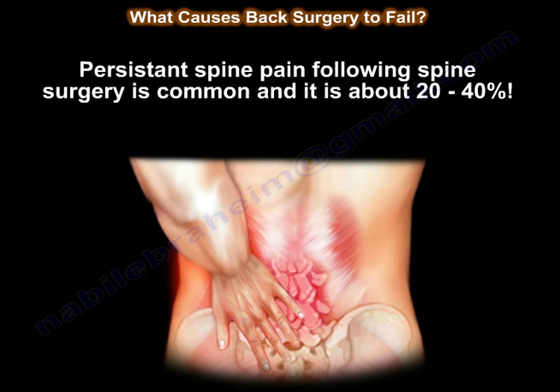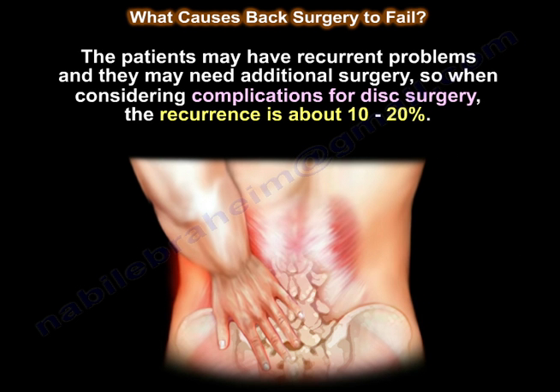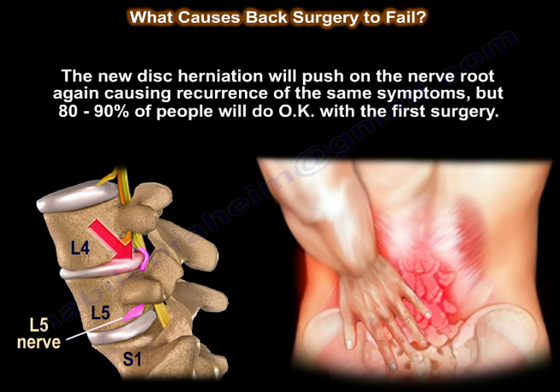The resistant spine pain following spine surgery is common — about 20 to 40%. The patients may have recurrent problems and they may need additional surgery. The complication for disc surgery, the recurrence is about 10 to 20%. The new disc herniation will push on the nerve root again and cause recurrence of the same symptoms, but 80 to 90% of the people will do okay with the first surgery.